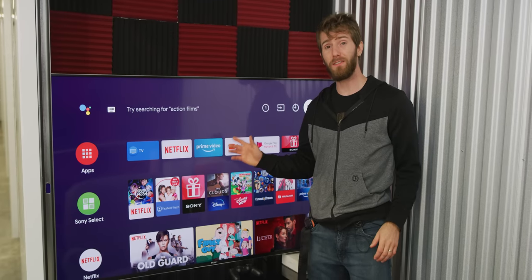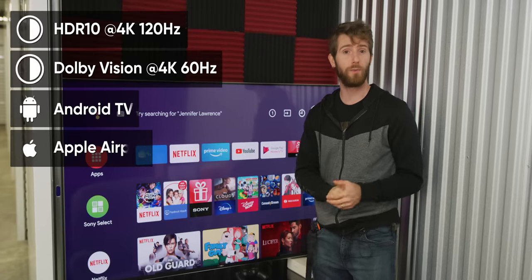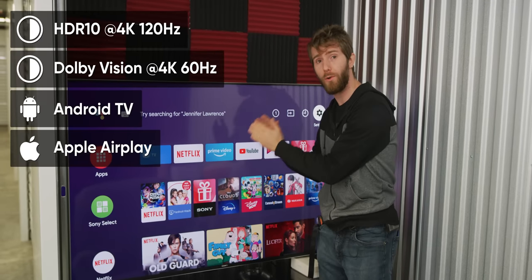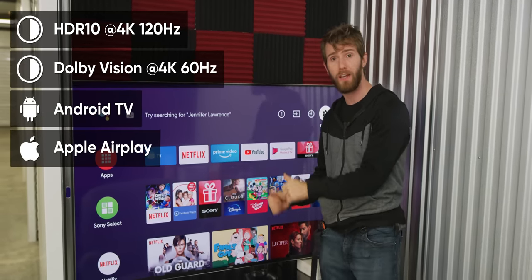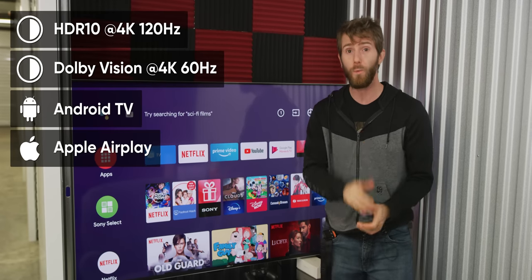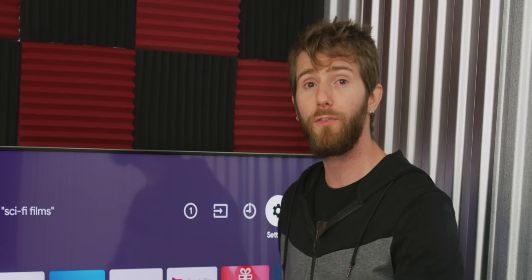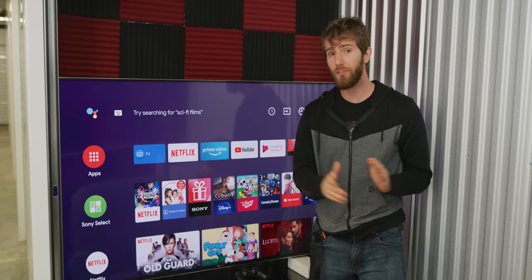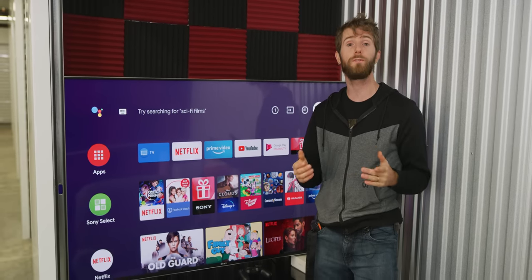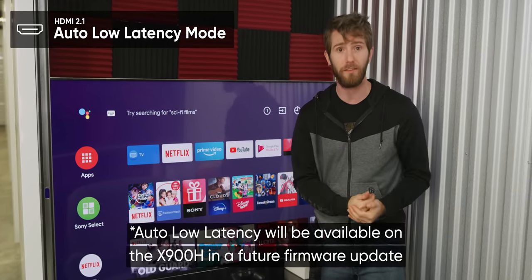Especially after the latest update, this Bravia packs a ton of features. We've got a 4K panel with support for HDR10 at 4K 120 Hertz and Dolby Vision at 4K 60 Hertz. It's running Android TV with Apple AirPlay baked in as well, if you're part of that other ecosystem. Your beautiful HDR content won't be spoiled by huge hotspots like the displays of old, because it's got a full array LED backlight. And it's got your next-gen gaming consoles covered with support for HDMI 2.1 gaming-specific features like auto low latency mode.